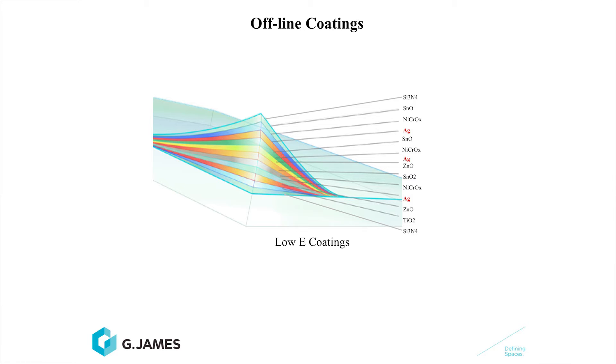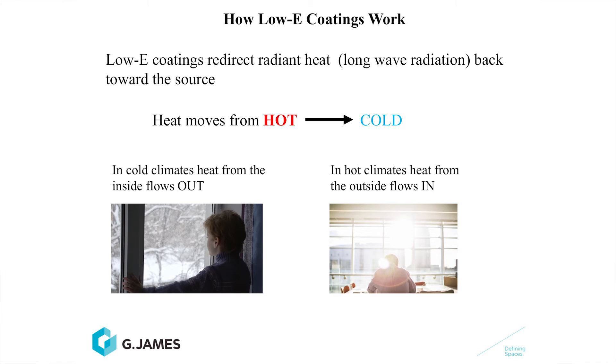How low-e coatings work is by reflecting or redirecting radiant heat, or long-wave infrared, back to the source. In cold climates, heat is wanting to leave the building and go to the outside — we know this from nature, heat moves to cold. So in a cold climate, heat is wanting to go outside the building, and the coating stops that. In warm climates, heat is wanting to come into our buildings, and the low-e coating stops that.